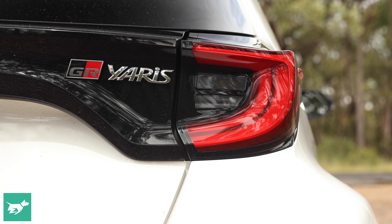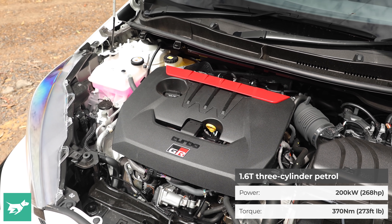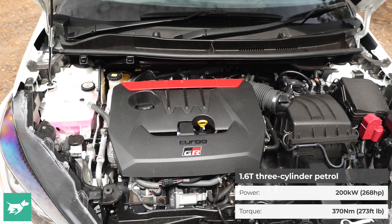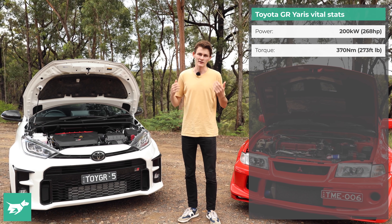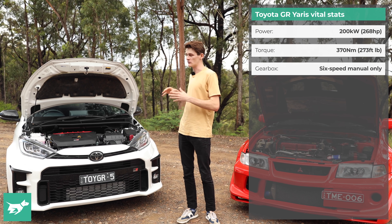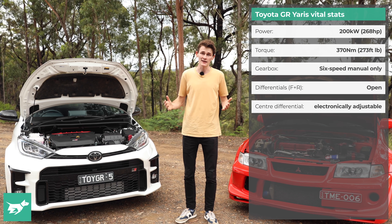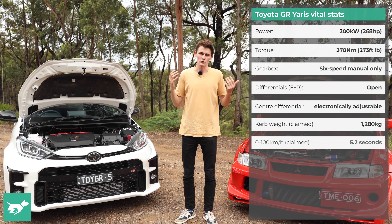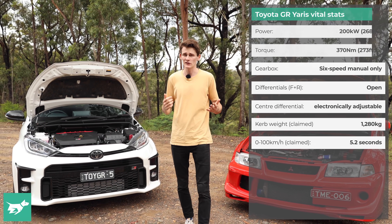The GR Yaris packs a 1.6-litre three-cylinder engine — the most powerful production three-cylinder engine — making 200 kilowatts and 370 newton metres, so right on par with the Evo. It also sends power through a manual gearbox exclusively; it's a 6-speed ratio gearbox, sending power to all four wheels — though only in the circuit pack edition do you get the limited-slip differentials. Weight is 1280 kilos as well, and 0-100 is a little bit slower at 5.2 seconds.